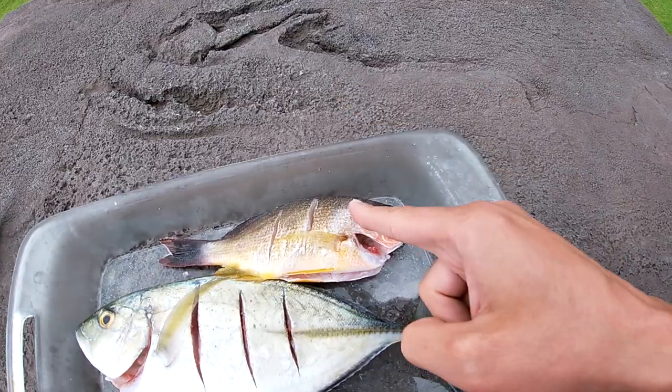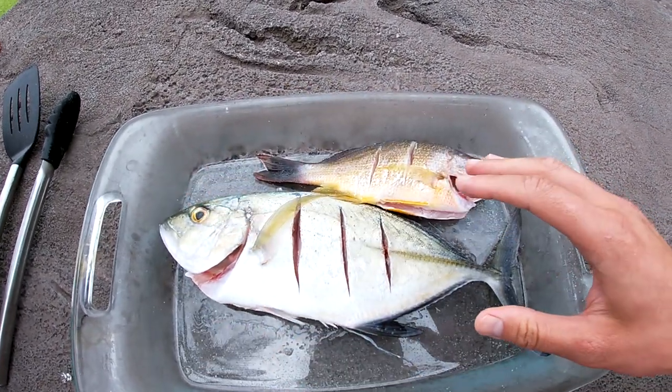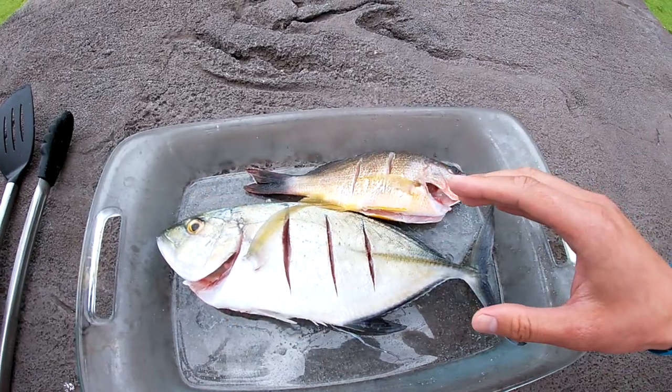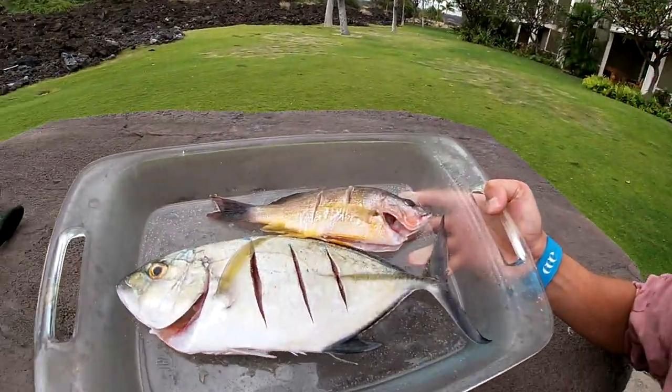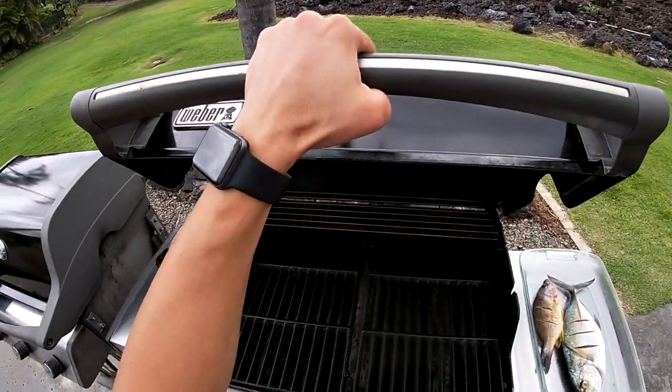Now it's time to cook up blacktail snapper and a bluefin trevally. This is an omelu — all the bluefin trevally are called papio, but they have different Hawaiian names for different sizes. Under 10 pounds they call it omelu. All I've done to these fish is put a little bit of salt on them, made three cuts, and we're just going to throw them on the grill and barbecue these fish. I want to taste the fish as fresh as possible — just salt — because I want to see exactly what the fish meat actually tastes like. Barbecue is heating up to about 350-400 degrees, then we'll pop her in the grill.